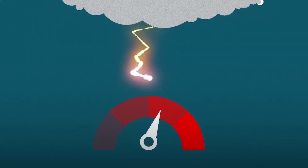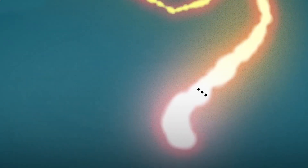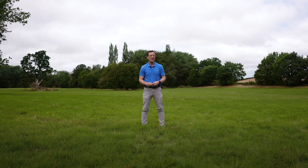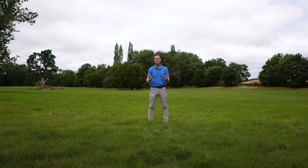Heat makes stuff expand, and that small channel of air gets bigger because of the huge jump in temperature. That expansion — so quick and so extreme — pushes the air out rapidly, creating a sonic shockwave, or sound wave, and that is what we hear as thunder. You probably know that you see a flash of lightning before you hear the rumble of thunder, and that is because light travels much, much faster than sound, but sound is still pretty speedy at around 340 metres per second.